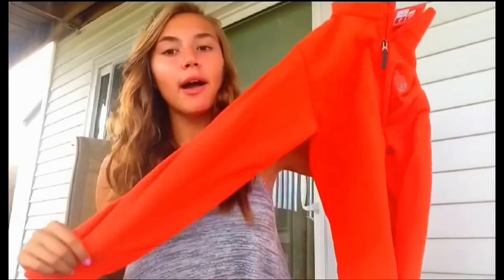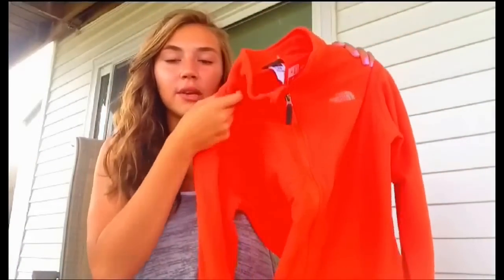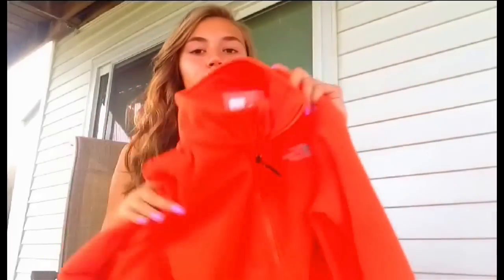Then I went to the North Face store and got this fleece. I have the soft fluffy North Face sweatshirts but didn't have a fleece, so I got an orange one because it's a fun, bright color. It was on sale for $39.99 — originally around $70 — so I think that was a really good deal.